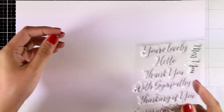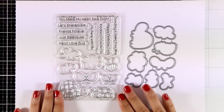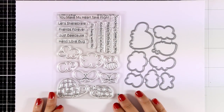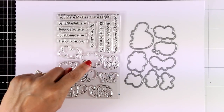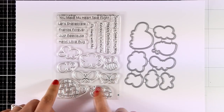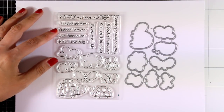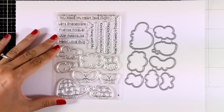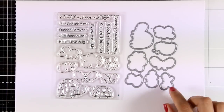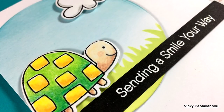Here is another little stamp set which is absolutely adorable — it is called Love Bugs. It gives you those adorable little creatures and three different sizes of clouds. You get the turtle, the little ladybug, a butterfly, a bee, and lots of sentiments perfect for friendship cards as well as birthday cards. If you love creature stamps, make sure to visit my blog — I have a 20% coupon code valid only for today for creature stamps from previous releases.